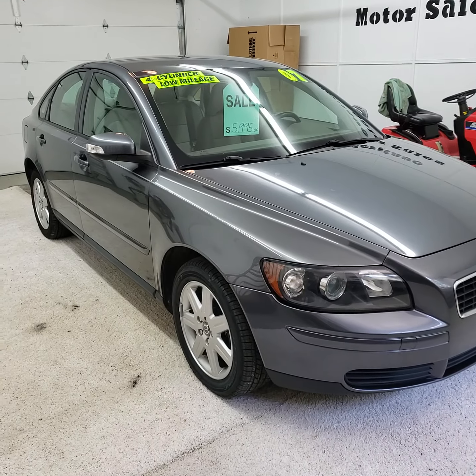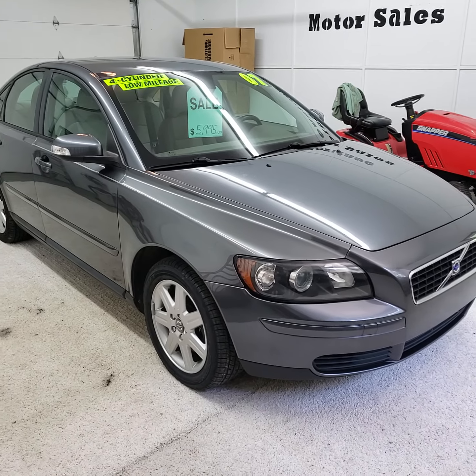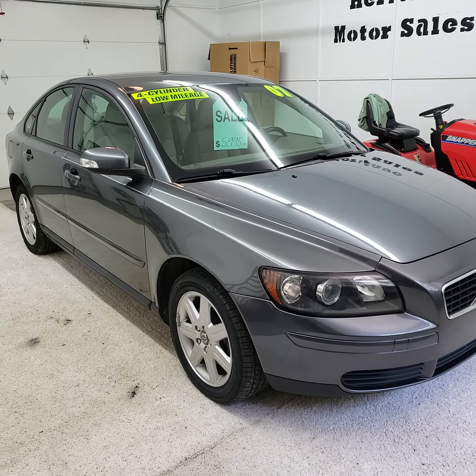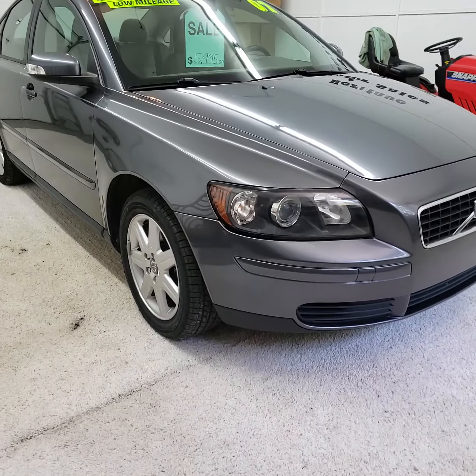Here today we have a 2007 Volvo S40. It's got the 2.4 5-cylinder engine in it, front wheel drive, automatic transmission, and this one has got 95,000 miles on it.